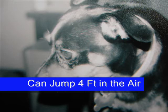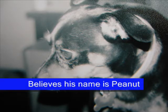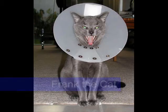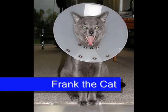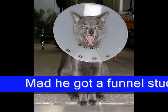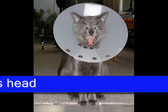Also, since we're talking about electricity this episode, I'm going to show you a few pictures that I found on the internet of animals and their fight with electricity. And here's a cat that has a funnel on his head — he shouldn't have stuck his paw into the light socket.